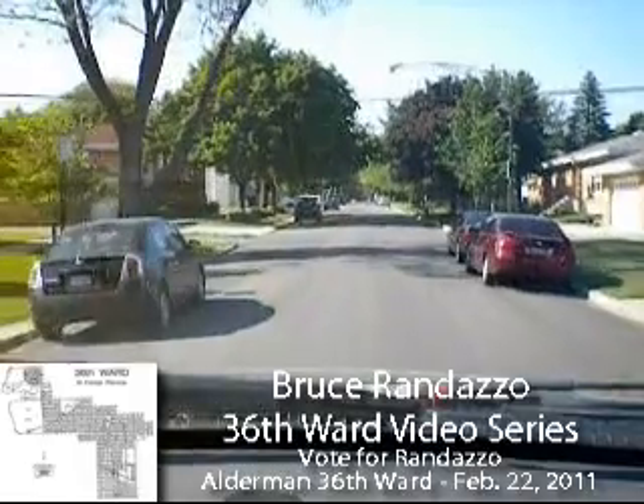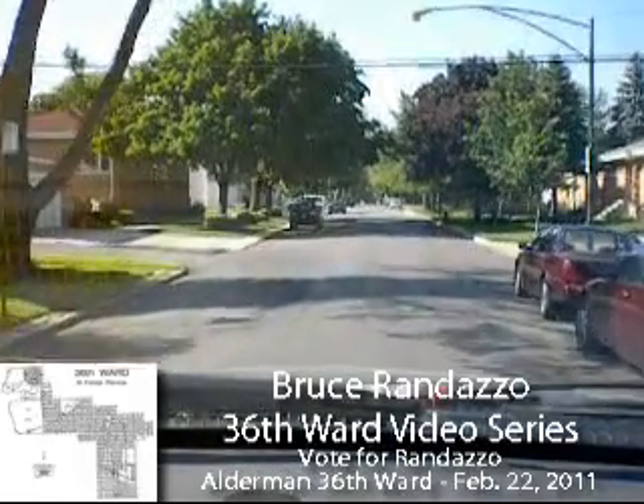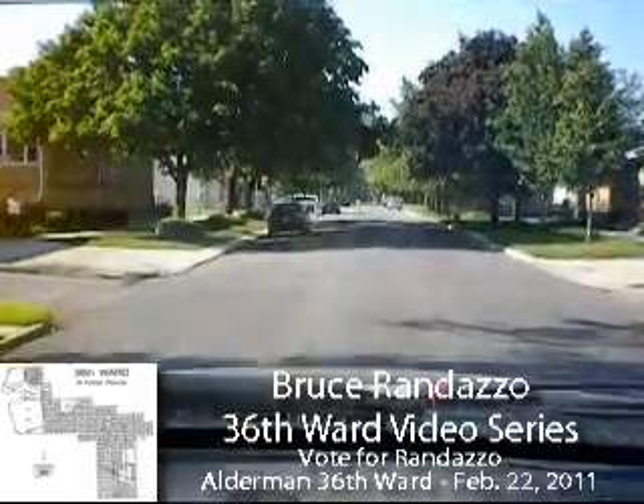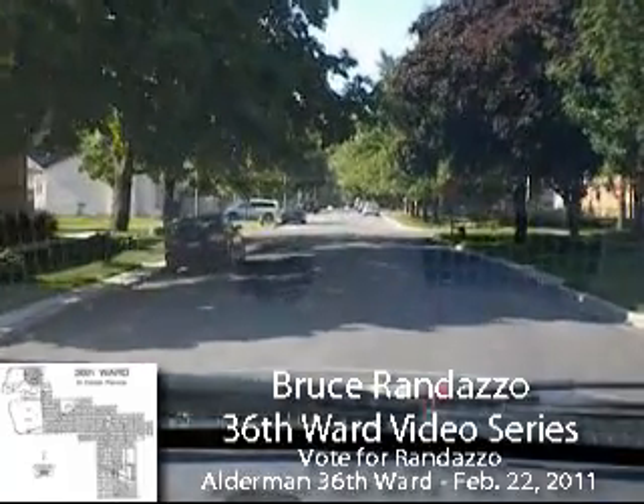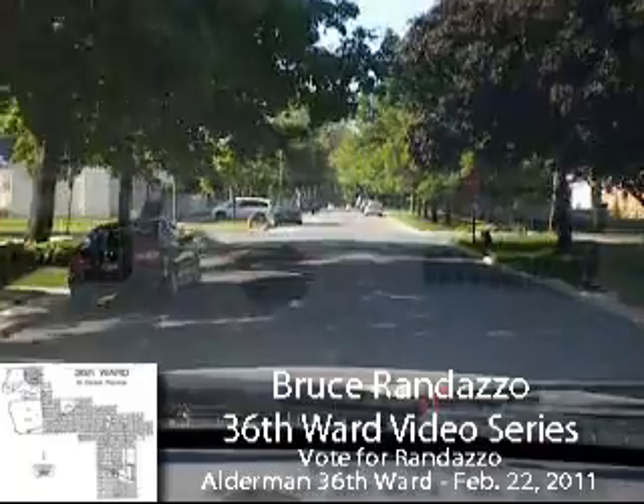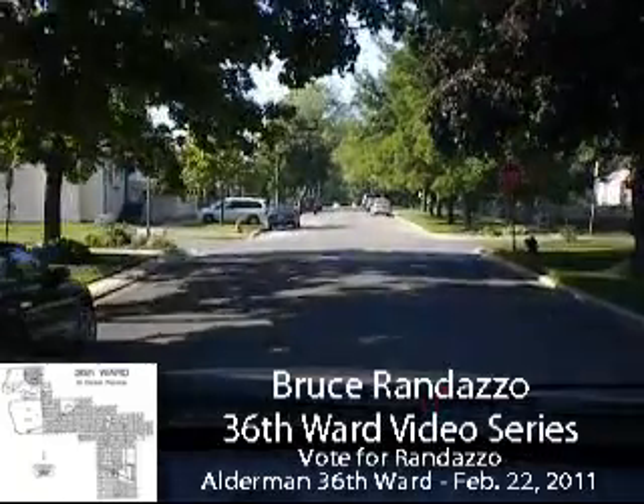I'm going down. This looks like a pretty good street. The sidewalks need to be repaired — some got a new sidewalk, but it's already caving in. The parkway and driveways are kind of beat up.